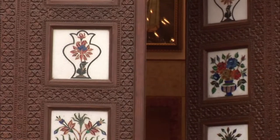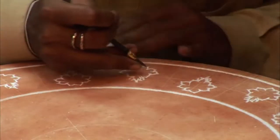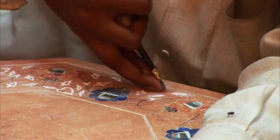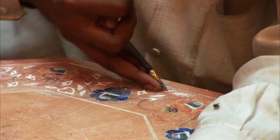The same tools used by the Taj craftsmen are still used today. Designs are etched on large pieces of marble, which have been colored with henna to make the designs easy to see. Then a carver carefully chips out the design, approximately three to four millimeters deep.